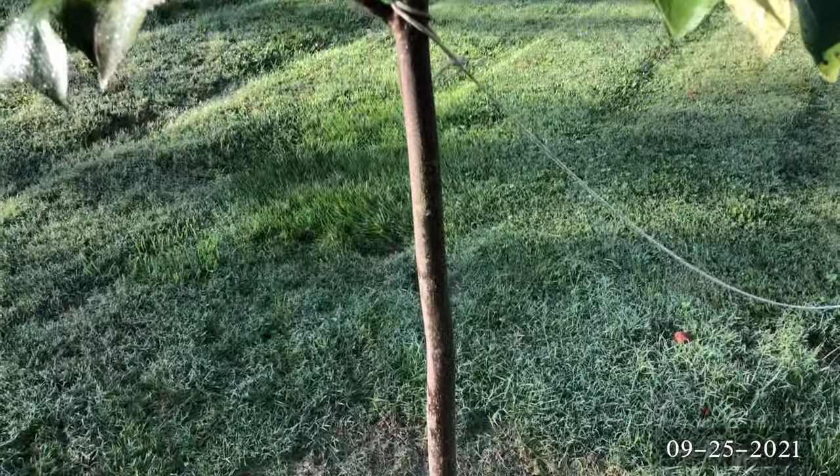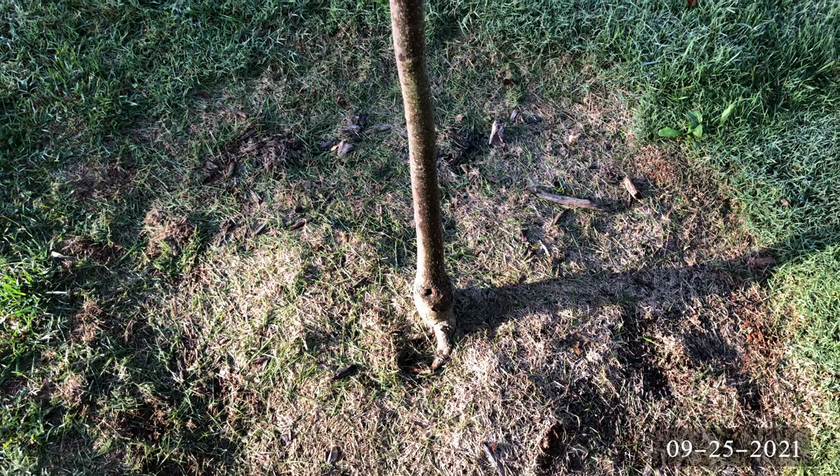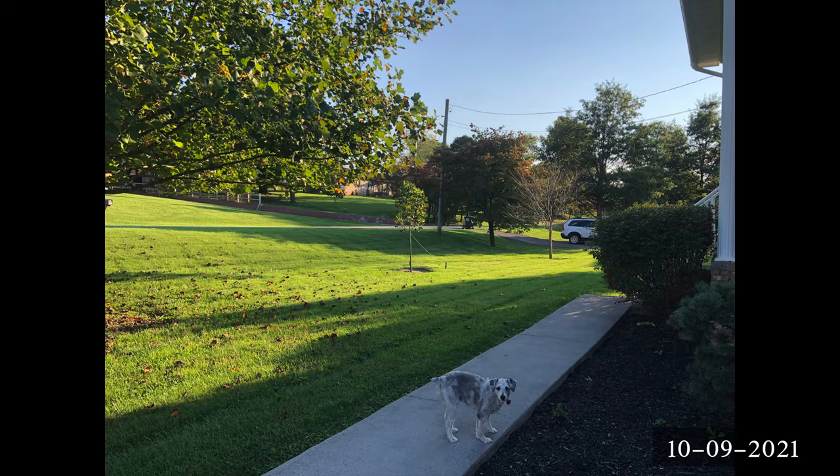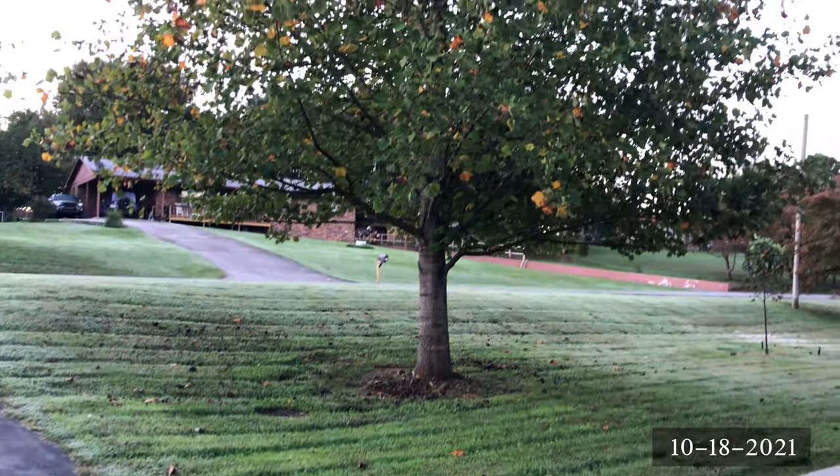The leaves are looking a little rough. I didn't water any of the new trees as much as I should have this year. I should have watered probably once a week or every 10 days, but I may have watered once a month. As a result, none of the new trees look perfect as far as the leaves are concerned.